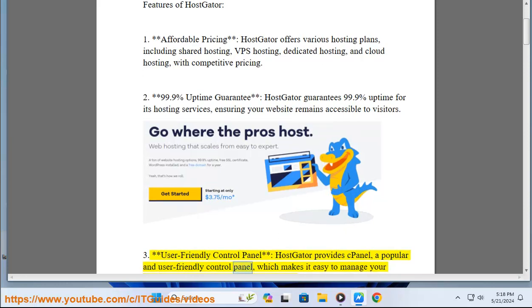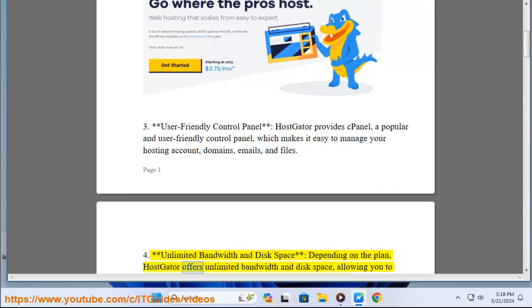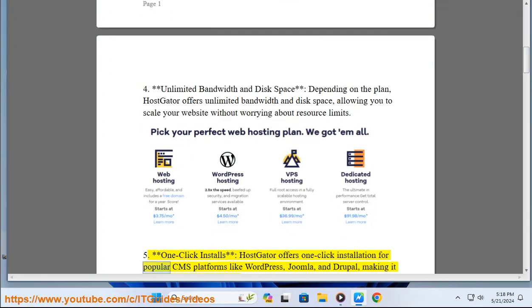Three: user-friendly control panel — HostGator provides cPanel, a popular and user-friendly control panel which makes it easy to manage your hosting account, domains, emails, and files. Four: unlimited bandwidth and disk space — depending on the plan, HostGator offers unlimited bandwidth and disk space, allowing you to scale your website without worrying about resource limits.